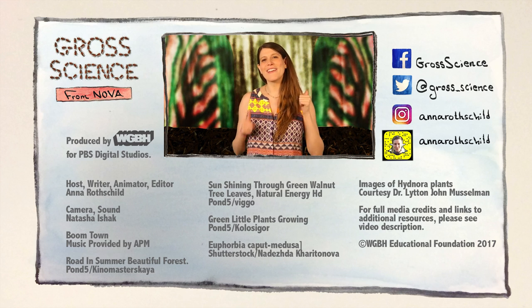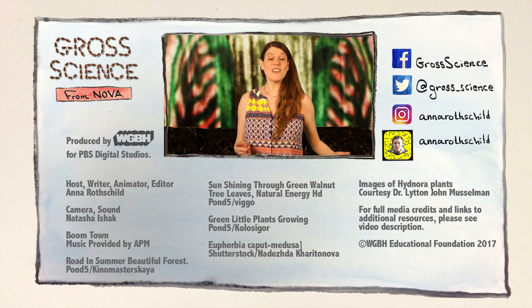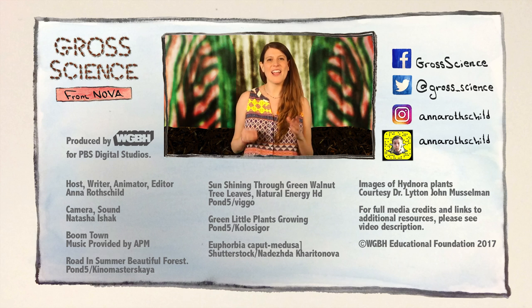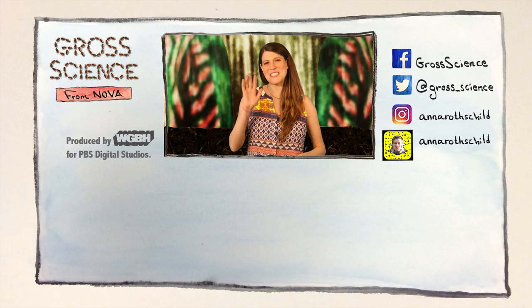If you liked this episode, give it a thumbs up. And if you haven't already, subscribe to Gross Science and check that little bell icon to get updated every time I post. Thanks, I'll see you soon.